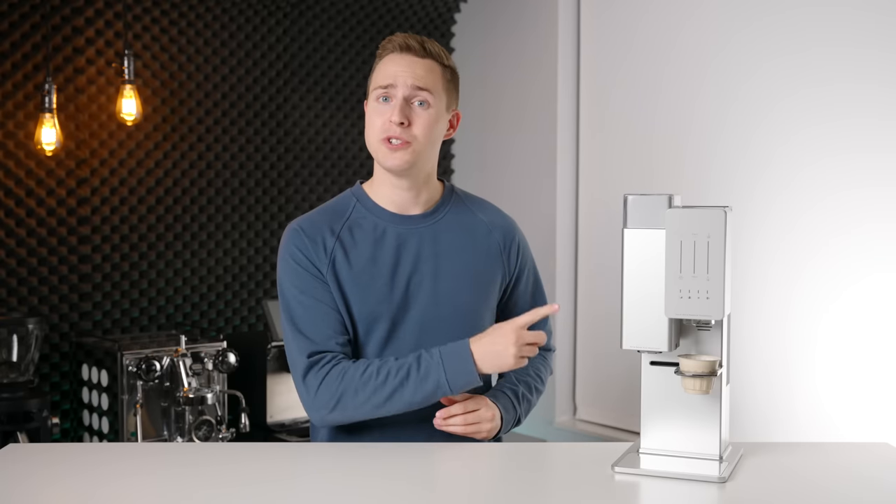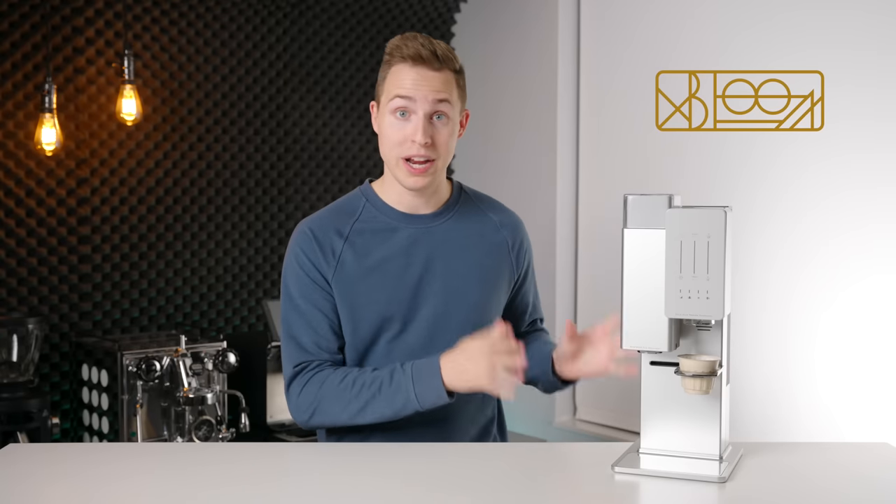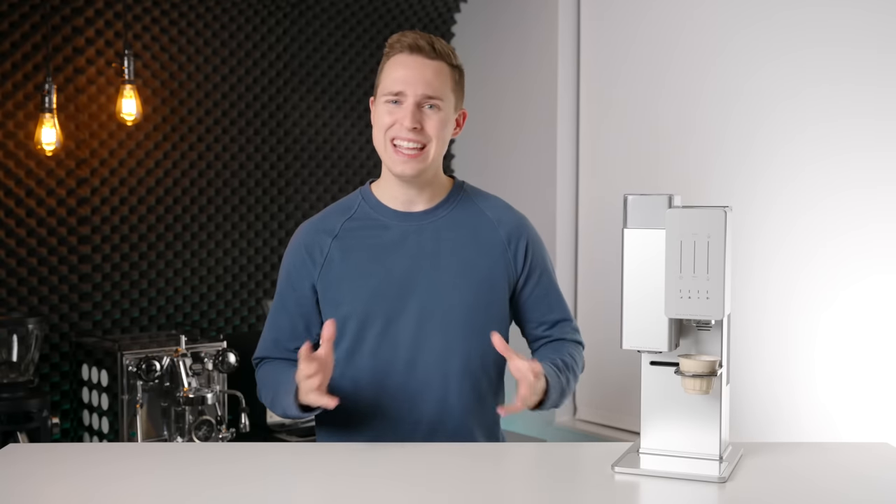This could be the future of home coffee. This is Exbloom, a brand new product from a brand new company that has chosen to go head to head with convenience-focused brands like Keurig and Nespresso. And today, I'm going to show you why they just might succeed.